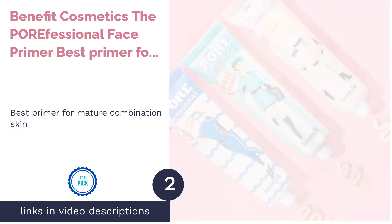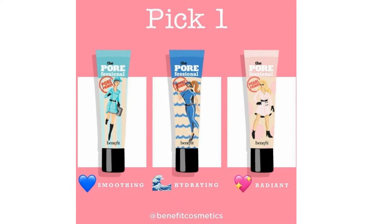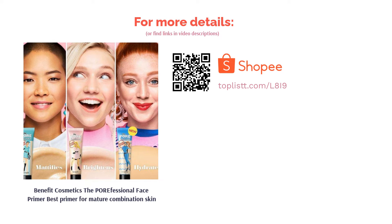The second product is Benefit Cosmetics The Professional Face Primer — best primer for mature combination skin. The Professional Face Primer has an OG status and is praised for its abilities to smoothen fine lines, cover pores, and control shine. With a huge cult following, this lightweight primer is a go-to for mature combination skin.